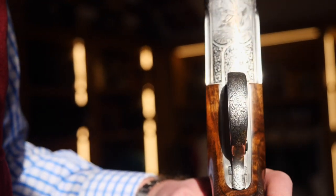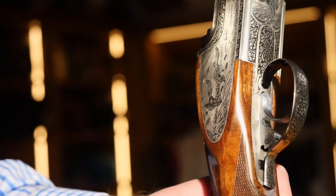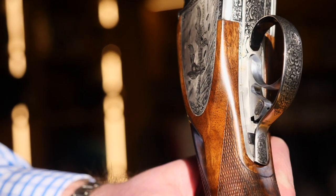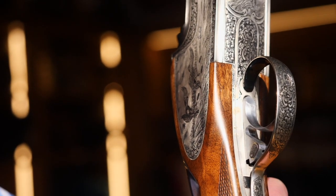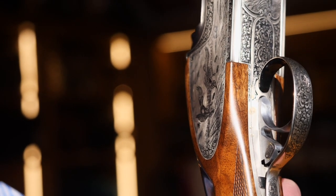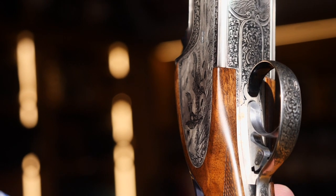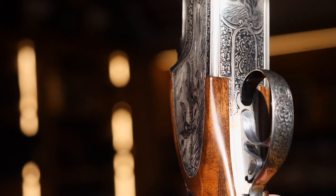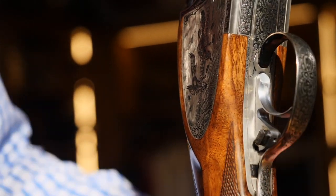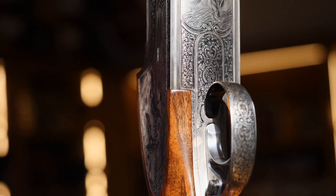On the back of the trigger is the selector. This is something Perazzi have done over the years, although a lot of the modern ones have got the selector on the safety catch. This particular gun has the selector on the trigger — all you do is push the button across, which selects the barrel. Not something that you see every day.